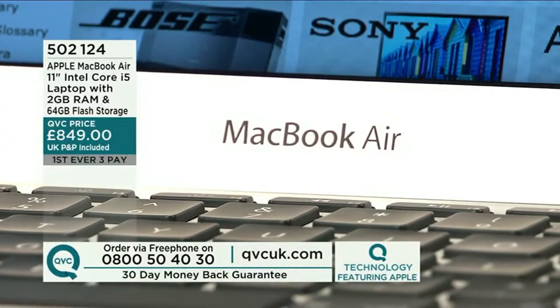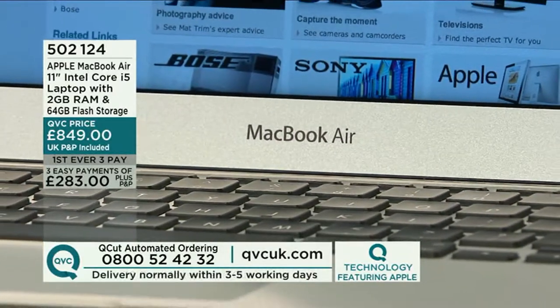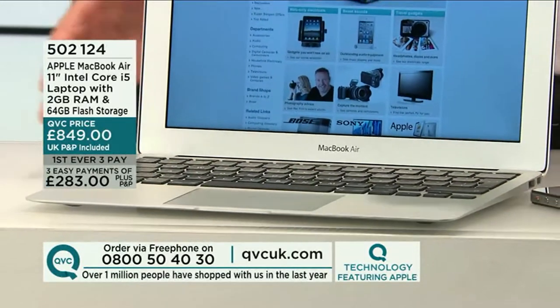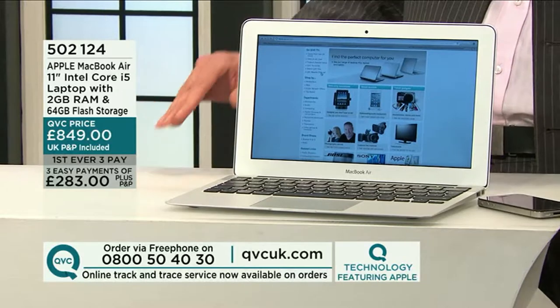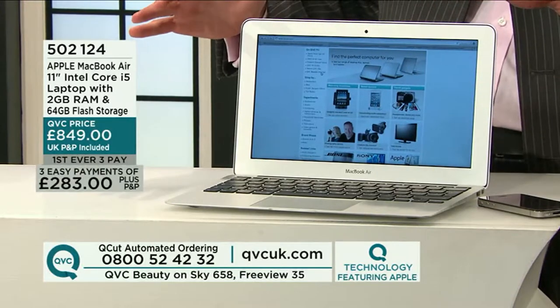Let's see what's on the way over the course of the hour. It is a brand used both professionally and domestically. It is gorgeous — it is the MacBook Air. The Apple MacBook Air 11-inch Intel Core i5 laptop with 2GB of RAM and 64GB of flash storage. Those easy payments start at £283 and P&P is included, delivered in a matter of days for you to experience the world of Apple. Do text or phone us on 0800 544 44 34.